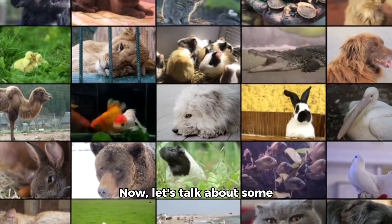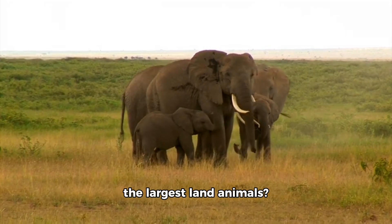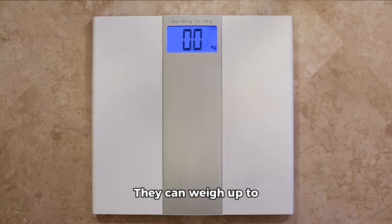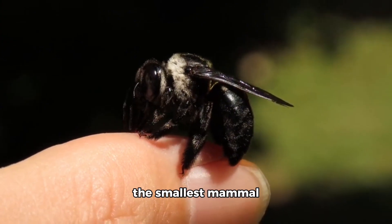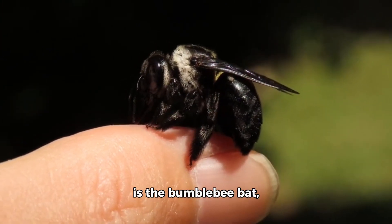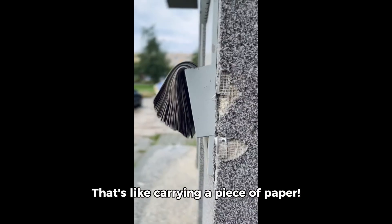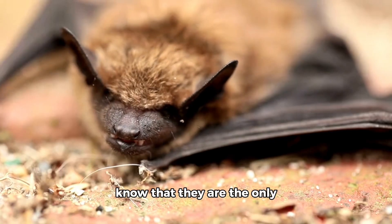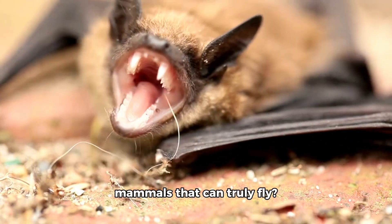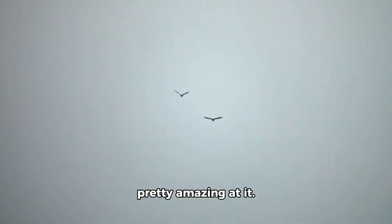Now, let's talk about some of our favorite animals. Did you know that elephants are the largest land animals? They can weigh up to 12,000 pounds. On the other hand, the smallest mammal is the bumblebee bat, which weighs only 0.0002 pounds — that's like carrying a piece of paper. Speaking of bats, did you know that they are the only mammals that can truly fly? They use their wings to glide through the air, and they're pretty amazing at it.